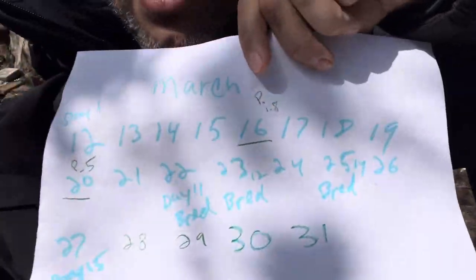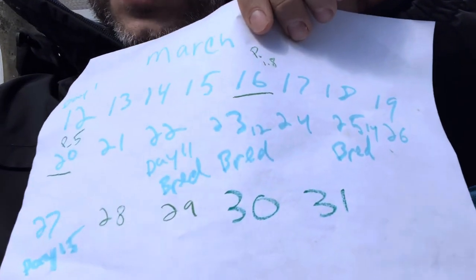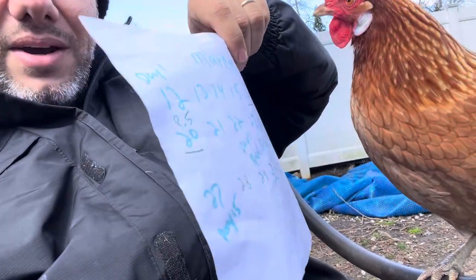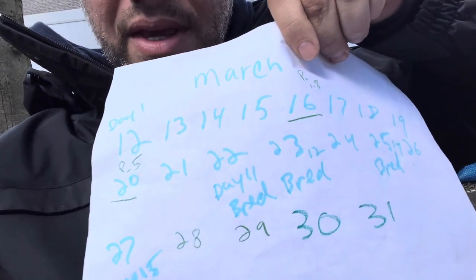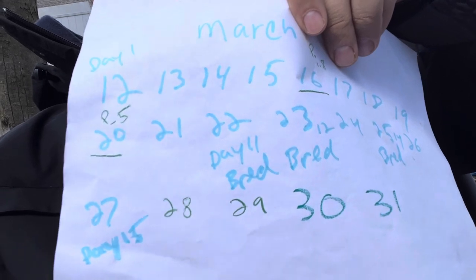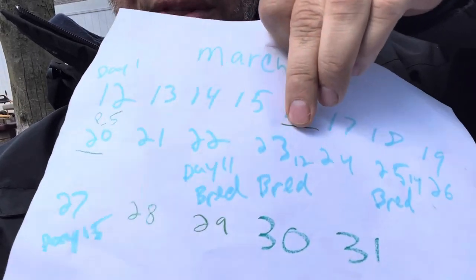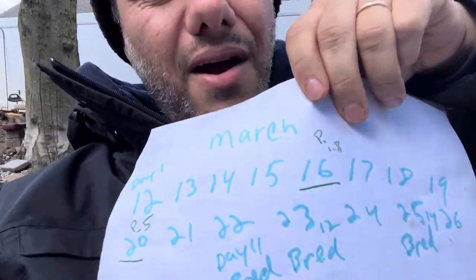We left on the 20th. We drove the 21st. We bred — day one of breeding — on the 22nd, which was a Friday. We bred again Saturday the 23rd. By the way, they tied every single time. We bred three times in total, and the ties were getting longer every time we did it, which is a really good sign. Everything went well with the breeding — just a God blessing.